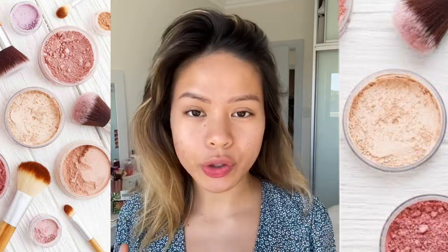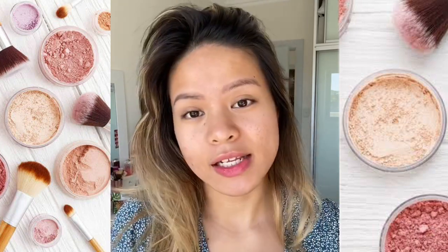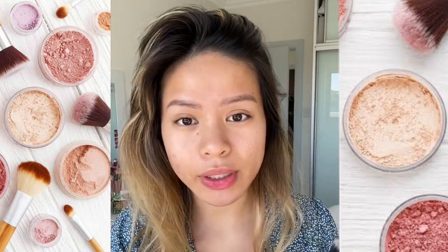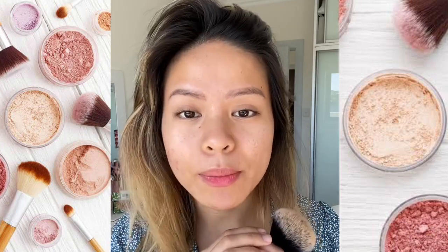So I want to show you what mineral makeup looks like on my skin. I think there's a lot of misconception around powder makeup — that powder makeup doesn't give enough coverage — but I want to show you otherwise. I've been using TRI for two years now and I think it's absolutely amazing. Highly recommend it if you're looking for something for your sensitive acne-prone skin.